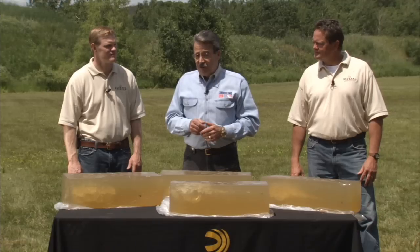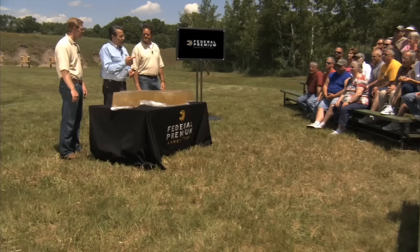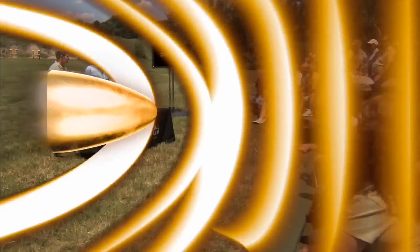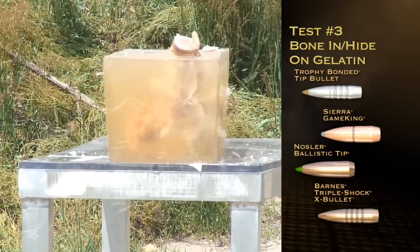Let's move on to our final test and take it to the extreme: thick moose hide covering the gelatin block and an embedded cow femur. Test 3: Bone In with Hide on Gelatin.